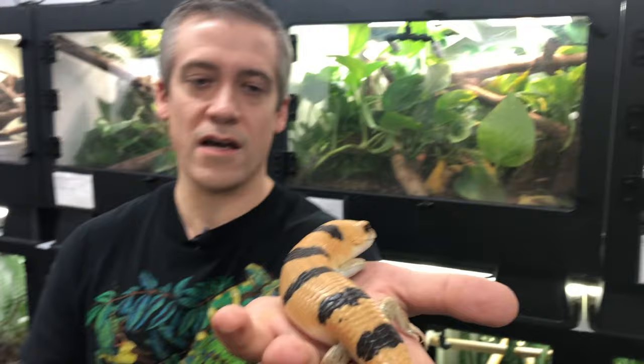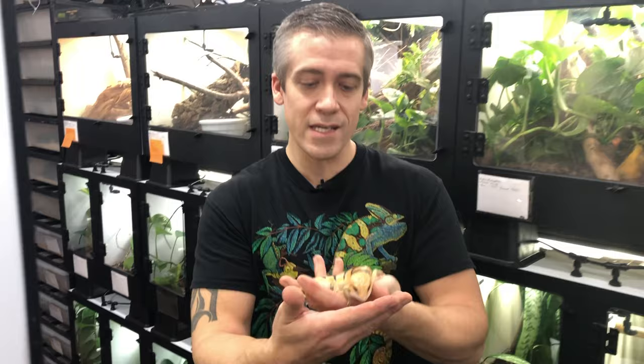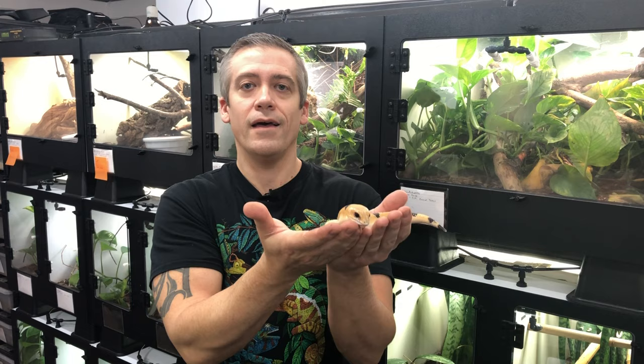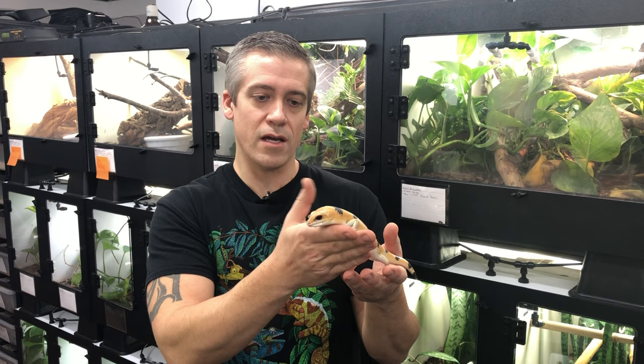They are one of the most docile animals you can work with. Once established, they're really hardy and easy to keep. They almost seem like the perfect pet lizard because they really don't get much bigger than this - some do get a little bigger, but not a whole lot. They seem like the perfect pet lizard, except there's one thing: nobody can breed them. Nobody in the United States has bred this species. As far as I know, there's only two people in the entire world that have ever bred them.